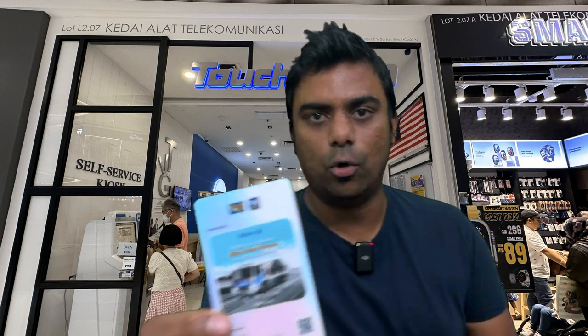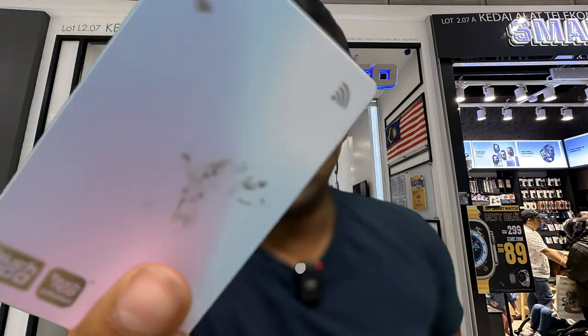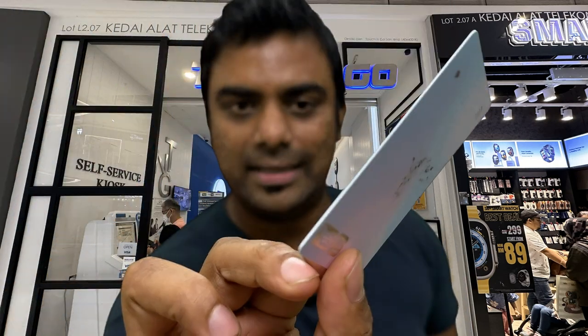Once you land in Kuala Lumpur, you have a lot of options — taxis, Uber, Bolt, Grab, and more. But one of the best and cheapest options is this Touch and Go metro card. As you can see, this is the cover and this is the card itself. It is valid till 7th September 2030.